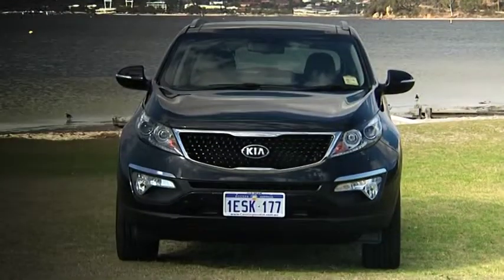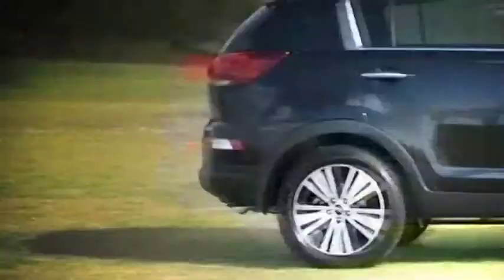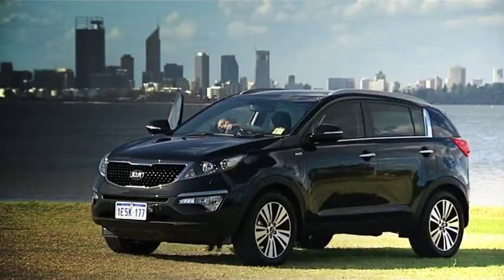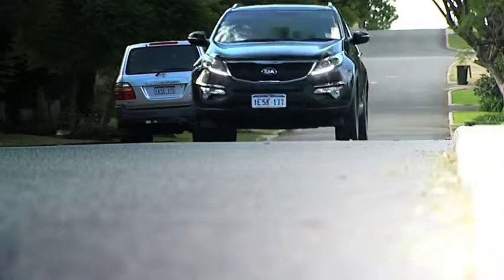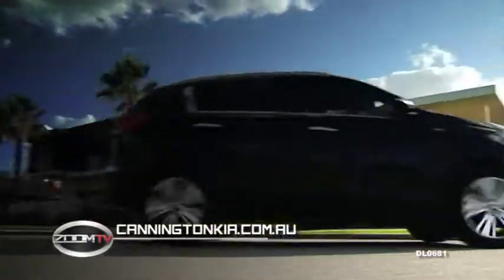Kia may have begun with two wheels but these days their brand is strong in style and reliability on four wheels. The SUV market is here to stay and the brand new Sportage Platinum takes it to the competition by offering a polished overall package that promises an all-round performance. Get yourself behind the wheel and take one for a test drive today — just get in touch with the team at Cannington Kia or jump onto canningtonkia.com.au. Part of AHG.